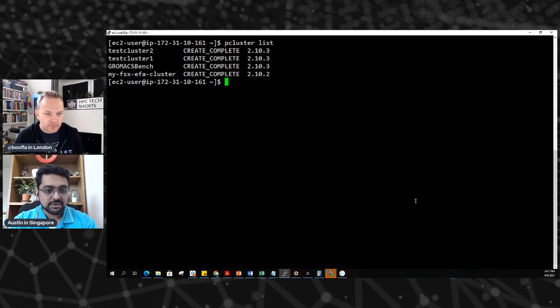There's a bunch of interesting Parallel Cluster commands. One is pcluster list, which lists all the clusters you've created. There's pcluster stop, which stops the compute fleet, and pcluster update, which updates an existing cluster — I'm going to show you that as well.